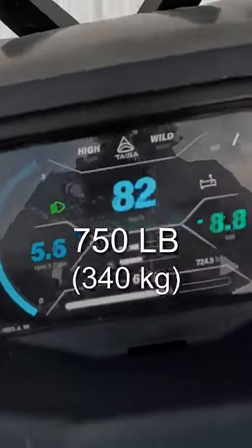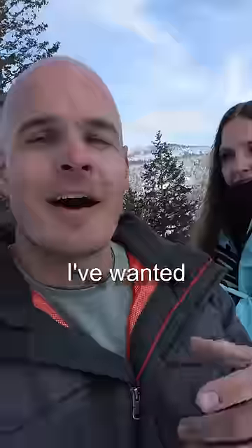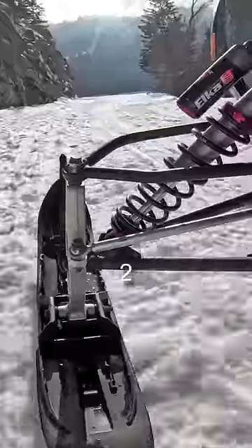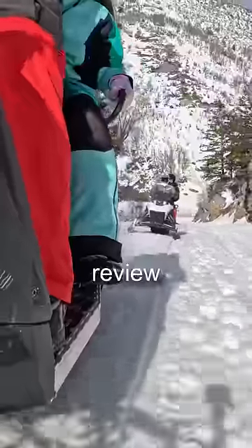Extremely heavy at 750 pounds, but very powerful. I've wanted one of these machines ever since I first saw them two years ago, and now we have two of them. So expect a full review coming very soon.